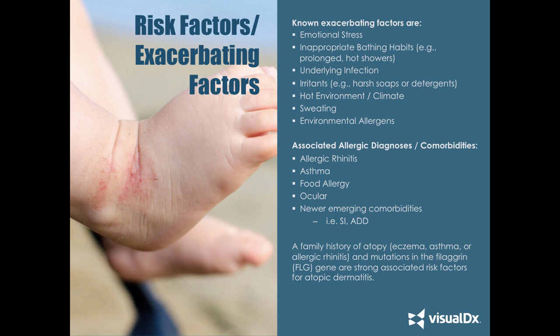There are associated atopic diagnoses — the atopic triad includes allergic rhinitis, asthma, and atopic dermatitis, which tend to cluster together. Many patients also have food allergies. There are ocular manifestations associated with atopic dermatitis as well. Newer emerging comorbidities show this is not just a skin-only disease. The atopic diathesis probably expands further than our previous trio, with growing comorbidities such as suicidal ideation, ADD, mental health issues, and sleep loss.